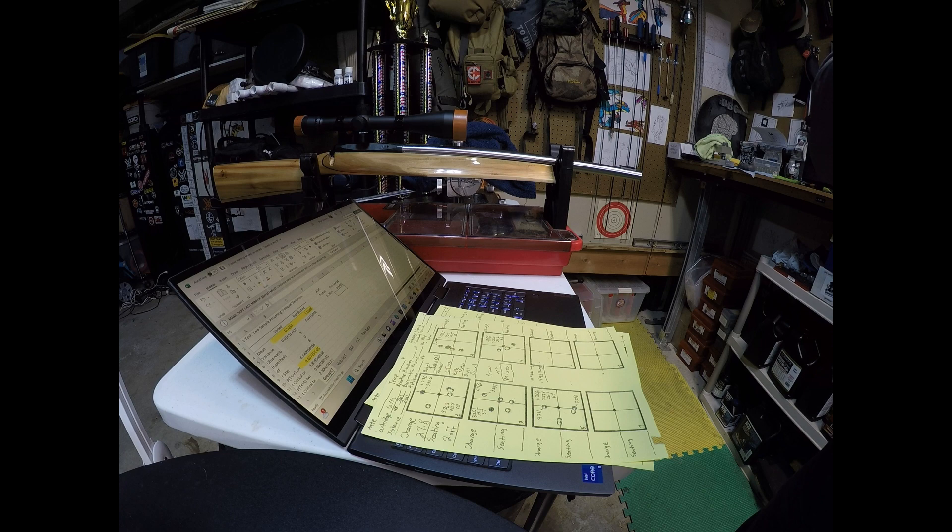In the previous series of tests, I was basically able to show that primers of different weight have different ballistics. The lighter primers tend to have slower velocities, and heavier primers tend to have faster velocities.